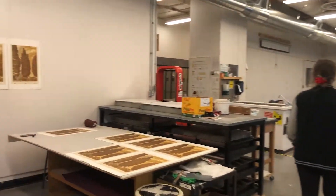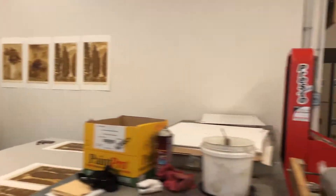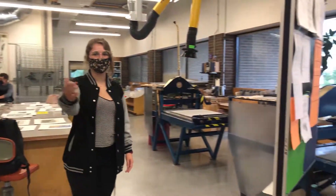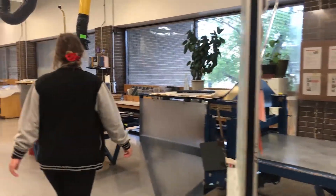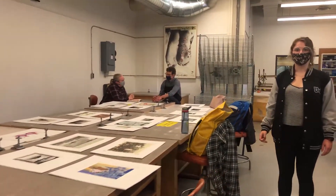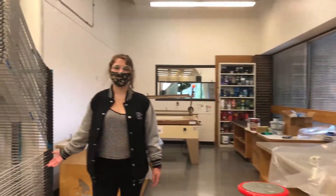This side of the printmaking studio is dedicated to screen print and lithography. You'll learn how to do screen printing in your second year and lithography in your third. You can see some of these press beds are meant for litho. Here we have some examples of the types of prints that you would be able to pull.